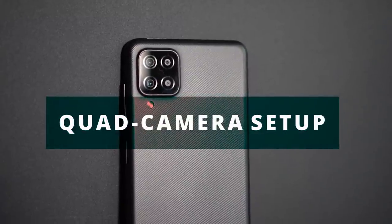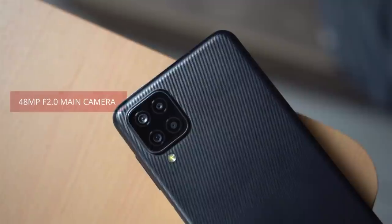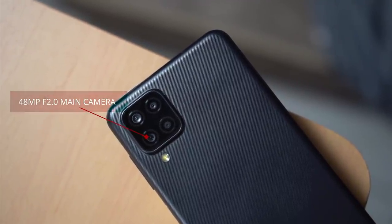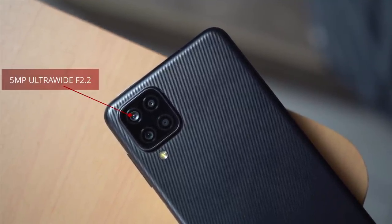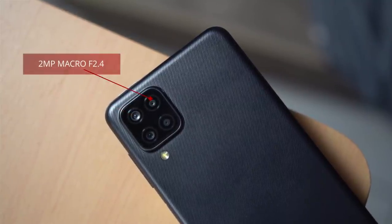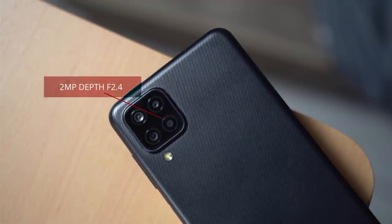Let's discuss the quad camera setup, which is really flexible. It comes with a 48-megapixel main camera you can use in a variety of ways. There's also a 5-megapixel wide-angle camera with a 123-degree angle, perfect for taking photos of landscapes. Then there's the 2-megapixel macro camera for close-up shots and a 2-megapixel depth camera for better portrait photos.